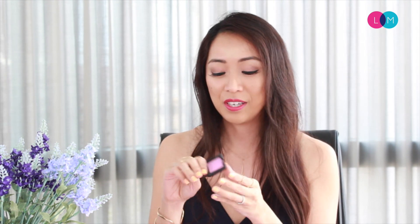I went with this lighter color because I wanted to use it on the apples of my cheeks to give that more baby flush look. The most popular color would be Orgasm, and the one I've used here is called Roman Holiday.